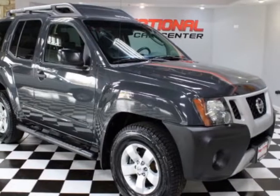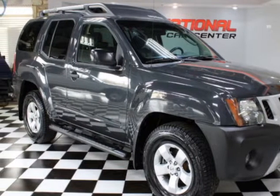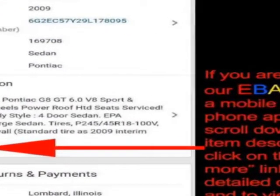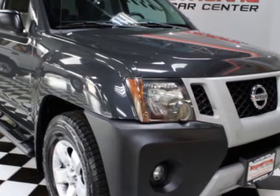Come take a look at this 2010 Nissan Xterra. This Xterra has just under 116,000 miles. For your protection, a warranty is available for this vehicle.